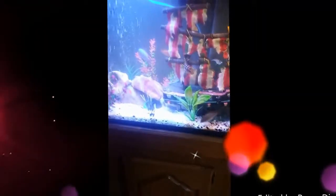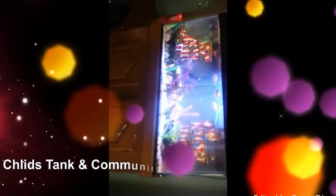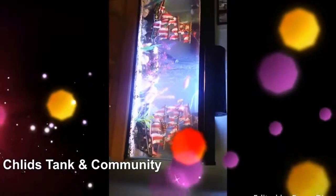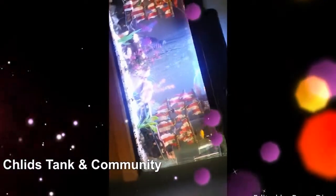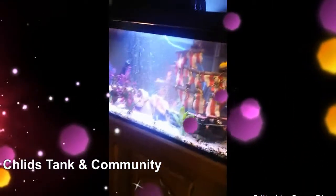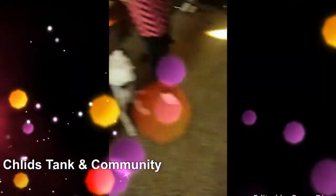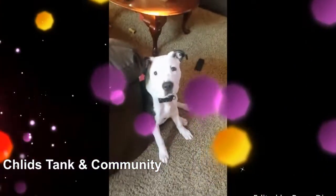We have tank number one. This is the main cichlid tank — the ones that eat live fish, minnows, and so on. We got Nala down there; she's watching the tank. Say hi, Nala.